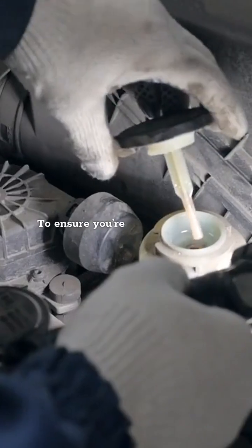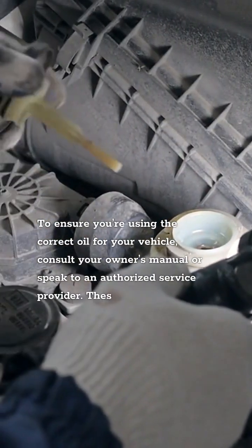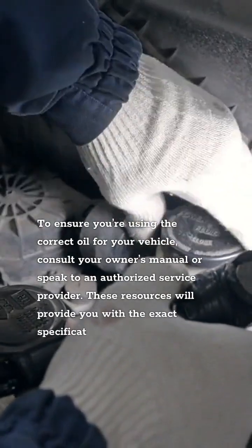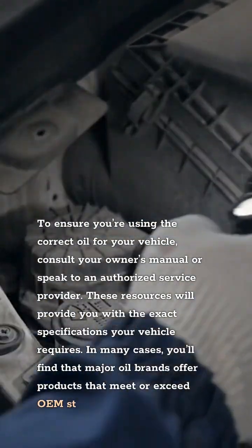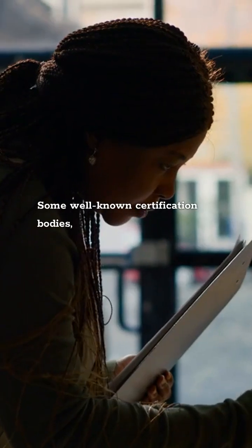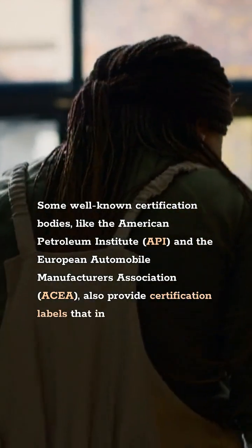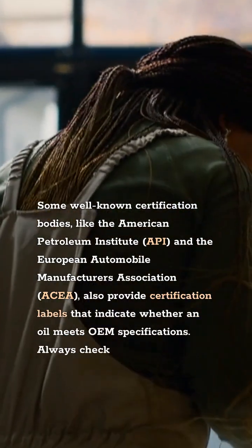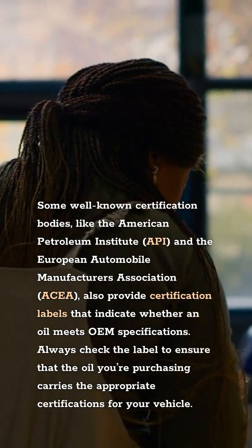Choosing the Right OEM Oil. To ensure you're using the correct oil for your vehicle, consult your owner's manual or speak to an authorized service provider. These resources will provide you with the exact specifications your vehicle requires. In many cases, you'll find that major oil brands offer products that meet or exceed OEM standards. Certification bodies like the American Petroleum Institute, API, and the European Automobile Manufacturers Association, ACEA, also provide certification labels that indicate whether an oil meets OEM specifications. Always check the label to ensure the oil you're purchasing carries the appropriate certifications for your vehicle.